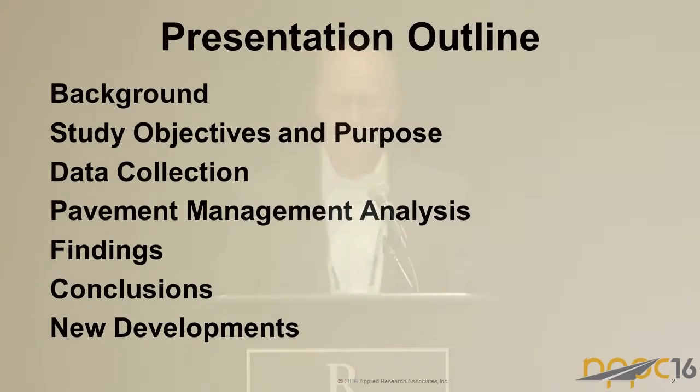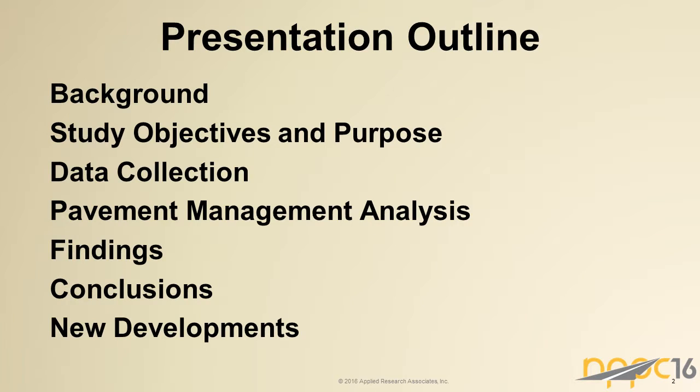In my presentation, I'll go through a little bit of background on the RWD. Then I'm going to dive into an FHWA-sponsored study that we conducted in collaboration with the Oklahoma DOT and go through the objectives, purpose, and outcomes. It was a fairly extensive study and what I'm going to present today is a pretty small subset of what was done. Time permitting, I want to share some new developments with the technology, moving closer and closer to the goal of supporting a robust system for assessing pavement structural conditions.